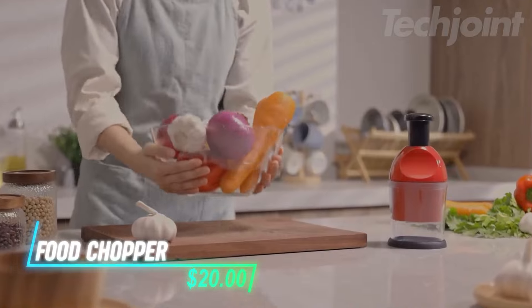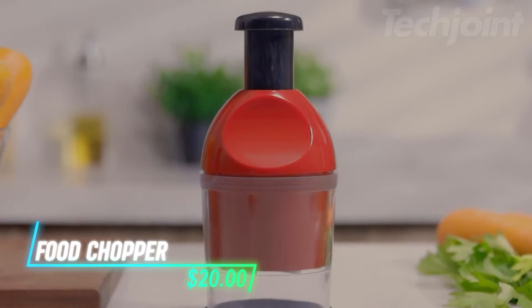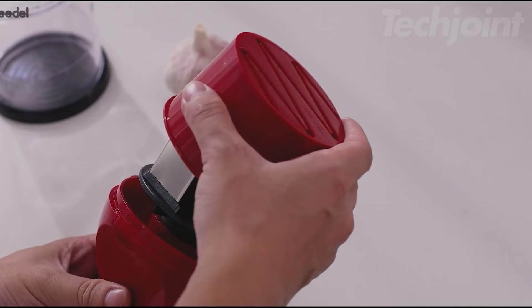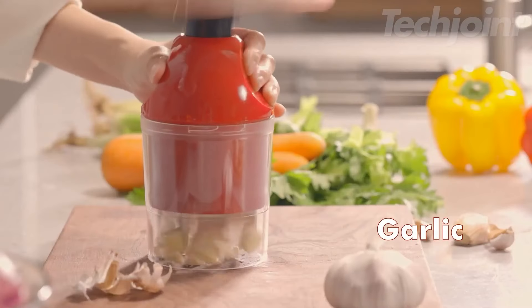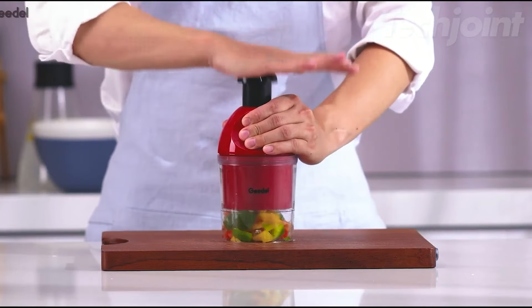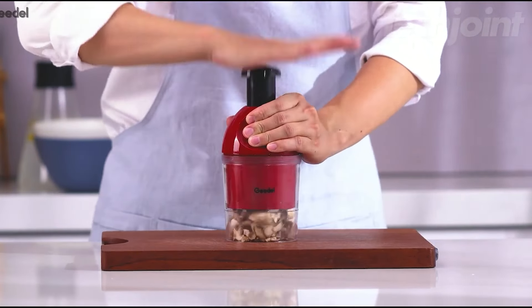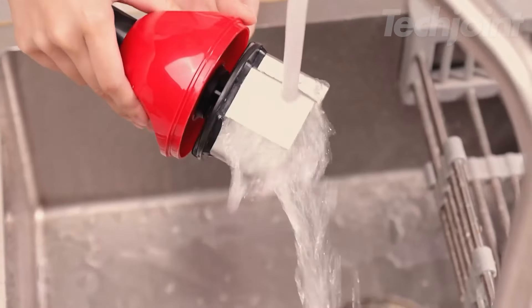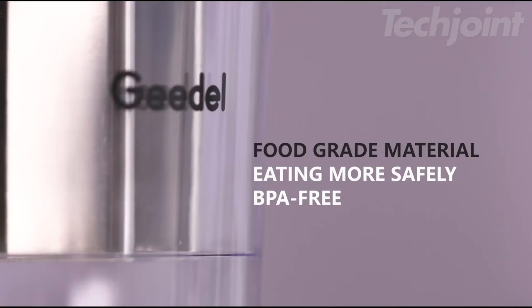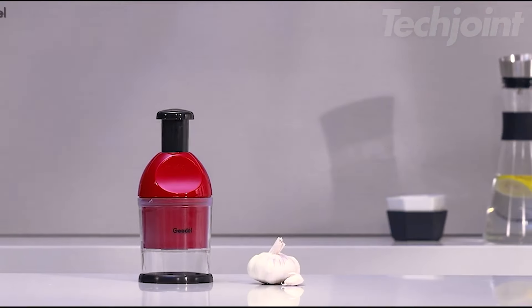This is a food chopper designed to reduce prep time significantly. It features stainless steel blades for faster chopping, dicing, and grinding compared to using a knife. With a simple slap action, you can quickly chop garlic and onions without the risk of injury from sharp blades. Cleaning is a breeze, as the chopper disassembles easily for quick rinsing or is dishwasher safe on the top rack. Made from premium materials, it's user-friendly for both expert cooks and novices.